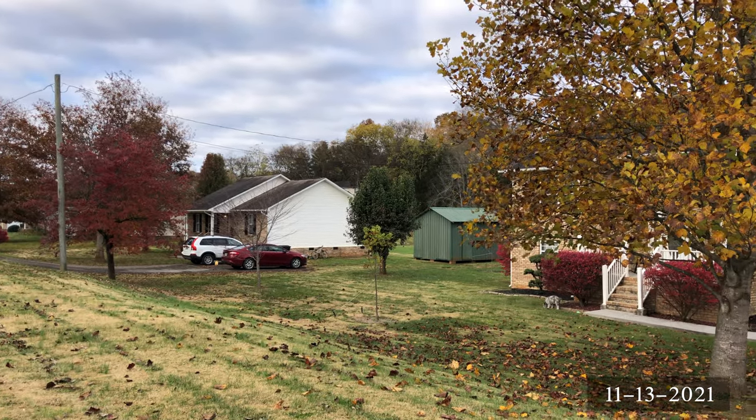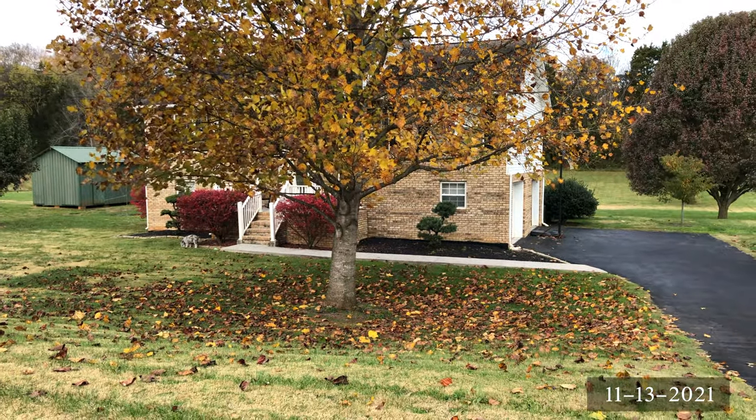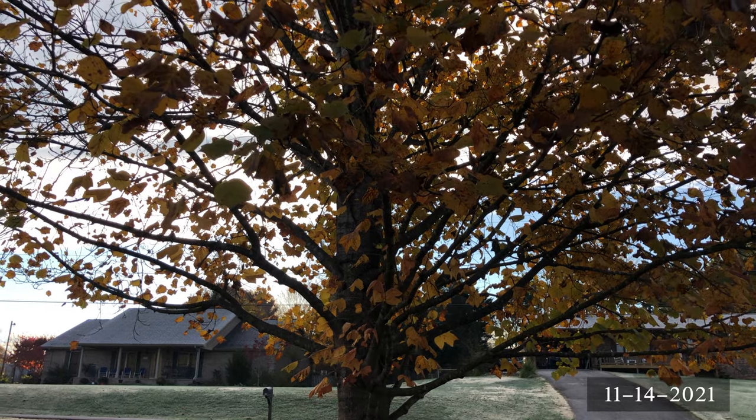Now we're getting into fall time and we have a lot of leaves on our hands. This year I decided to blow them into a few piles and mow over them about five or ten times. Last year I burned them, which took way more time than it should have.